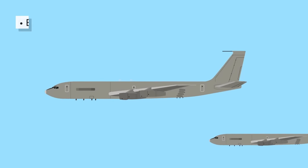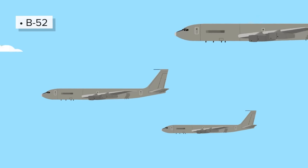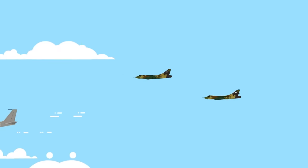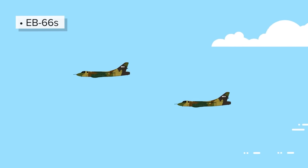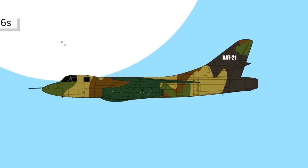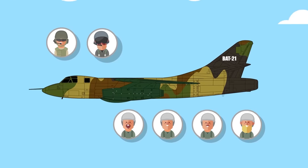Three B-52s scream across the sky on a bombing mission to take out the North Vietnamese Army, or NVA, targets. For added protection from the NVA's electronically guided surface-to-air missiles, the bombers are escorted by two Douglas EB-66s, call signs BAT-21 and BAT-22. One of the main duties of the EB-66s is to sweep for enemy radar and jam it. On BAT-21 is a crew of six: a pilot, a navigator, and four electronic warfare officers.